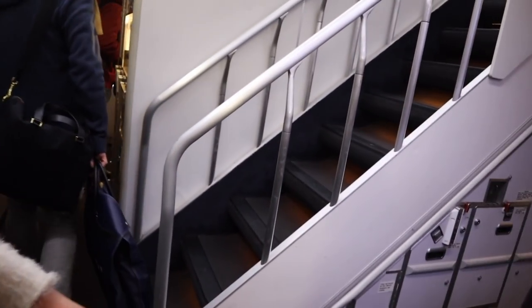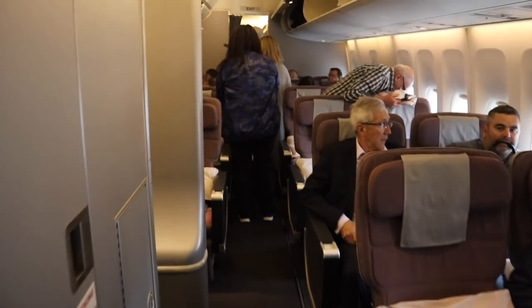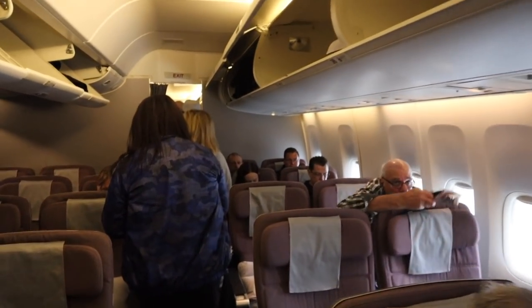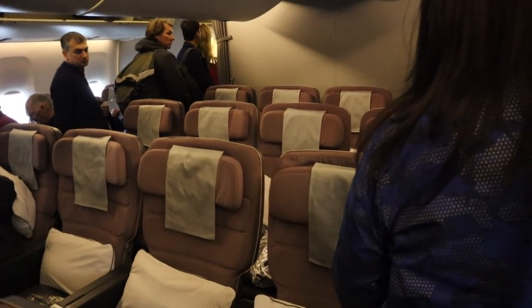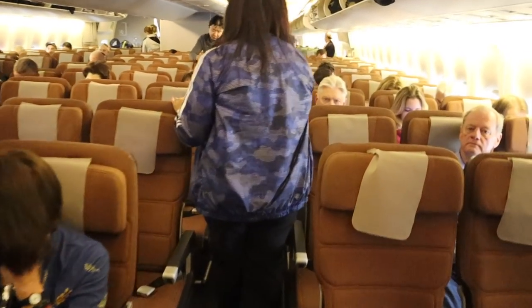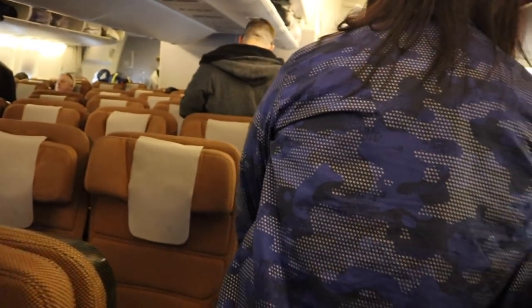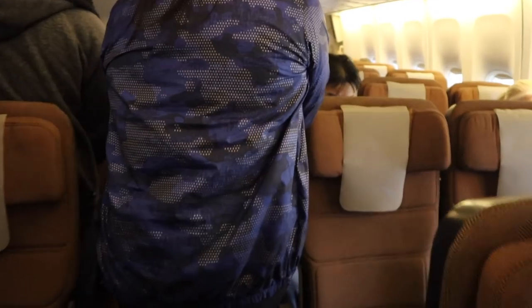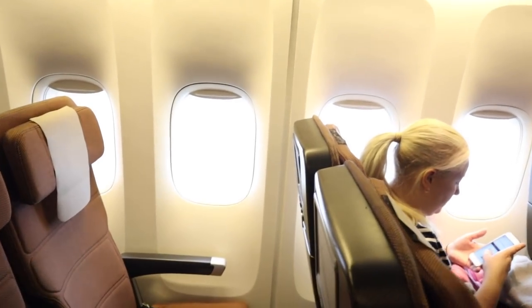Welcome aboard the Qantas 747. Right in front of us is Premium Economy, with 28 seats and a 2-4-2 layout. This is their older product, which is different to the ones on their 787s. Now we're heading into Economy, where I will be seated. This aircraft has 270 Economy seats in a 3-4-3 layout — the same Economy seat found on the Qantas A380s.